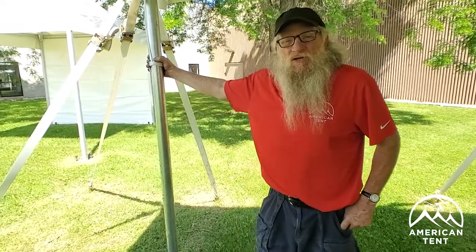Hello again. I'm Peter from American Tent. I am the resident tent guru here, and this is Monday Tent Talk.